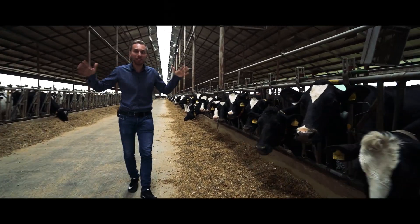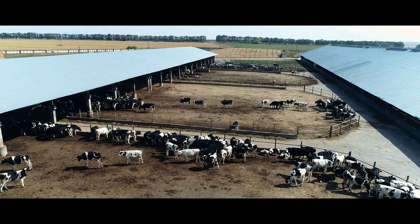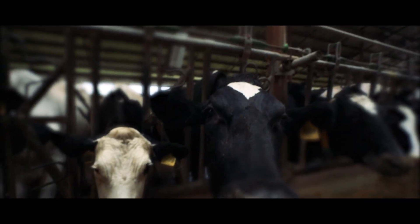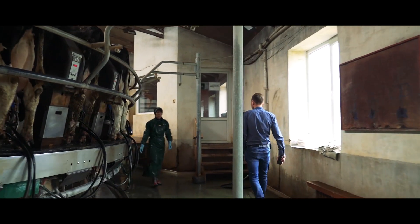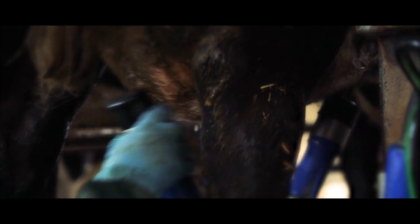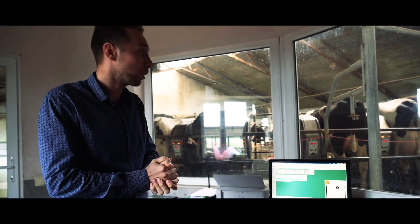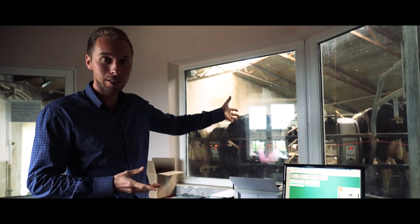All the cows are highly productive here. This is the animal farm where the cows are milked. We have a rotary parlor with 32 spots.